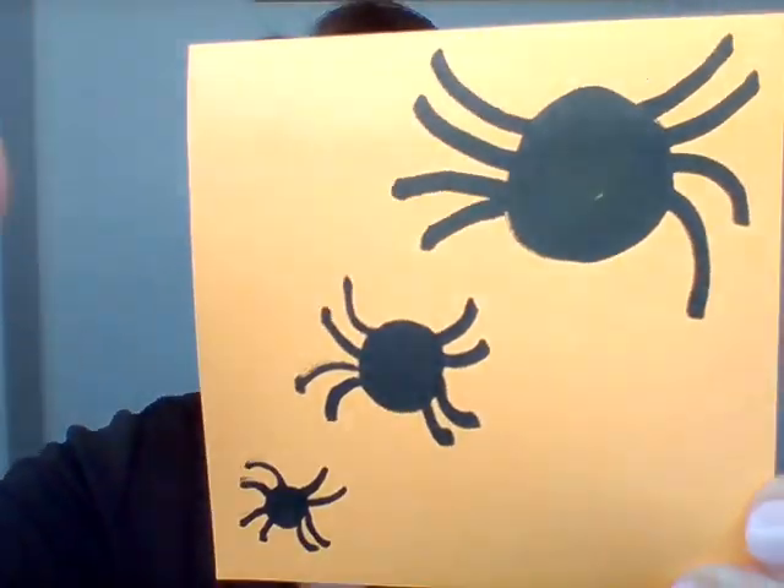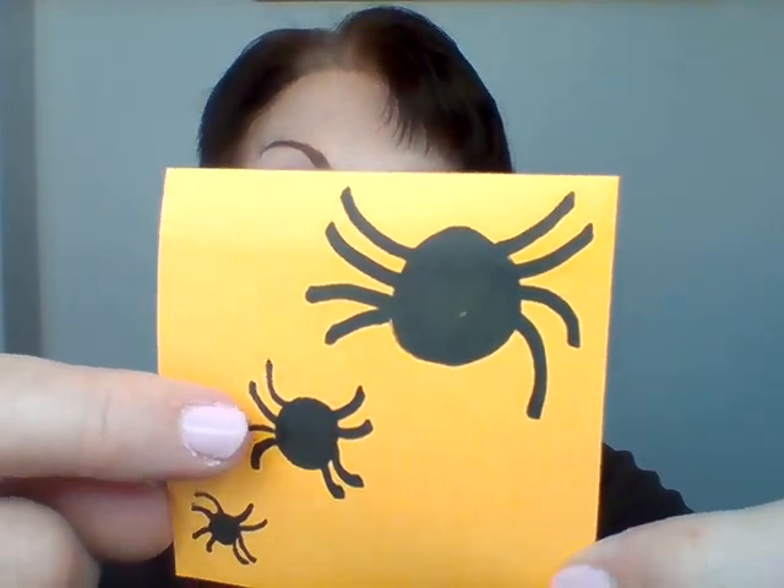Now let's do the medium-sized spider. Do you remember? We talked about this a couple of videos ago. Here's a small spider, or itsy-bitsy. Here's a medium-sized, kind of in the middle. We're not going to go like this — we're going to bring our hands out a little bit. Ready? The medium-sized spider went up the water spout. Down came the rain and washed the spider out. Out came the sun and dried up all the rain. And the medium-sized spider went up the spout again.